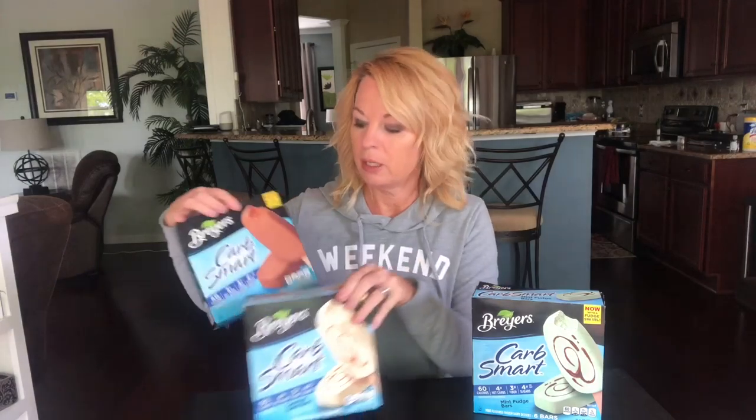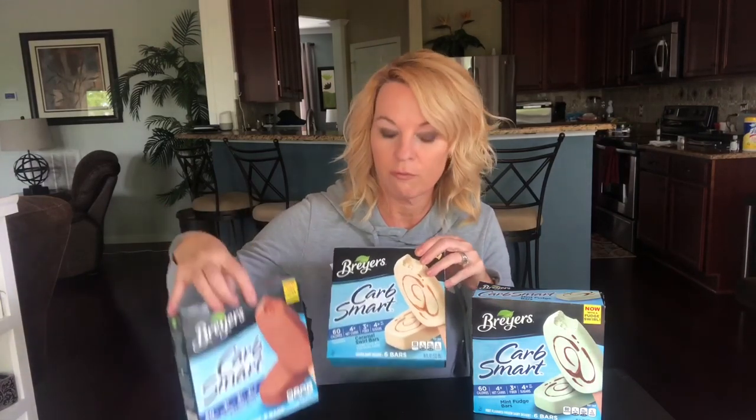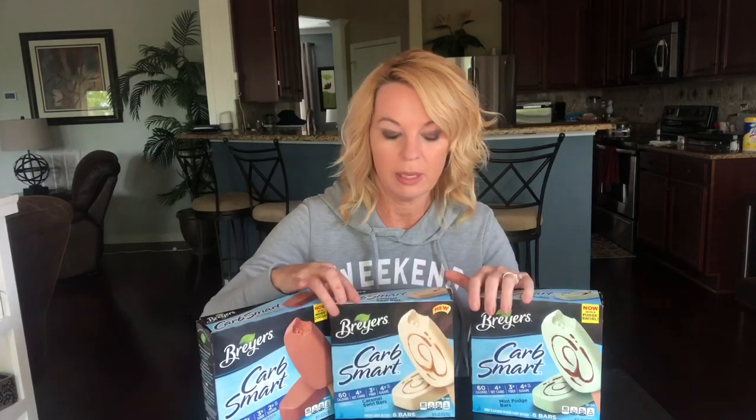All three are very good. My ranking would be: fudge bar first, then caramel swirl, then mint — but they're all good; it just depends on the flavor you like. I love that they're low carb so I can have ice cream and not feel guilty. Some low-carb ice creams have an aftertaste, but I don't get that at all with these. CarbSmart does have ice cream too — I haven't tried that yet; if you have, let me know in the comments what you think.